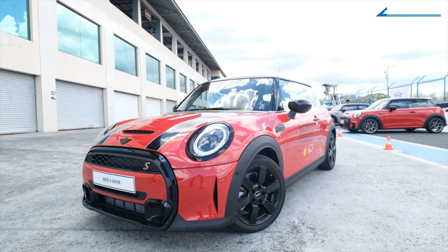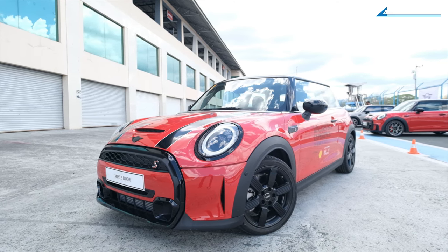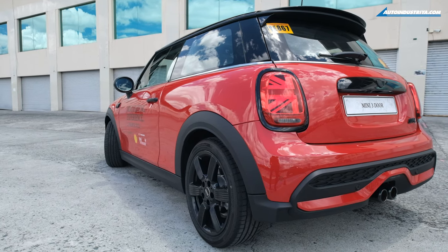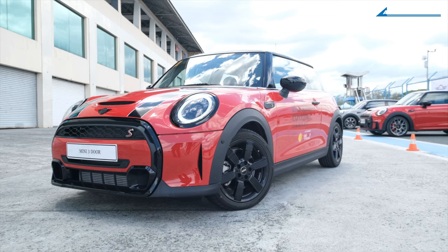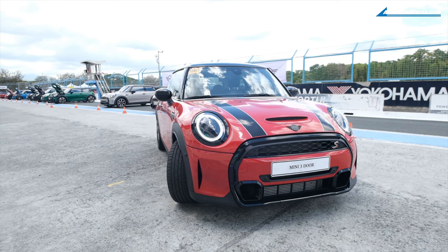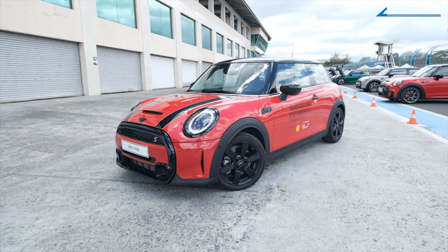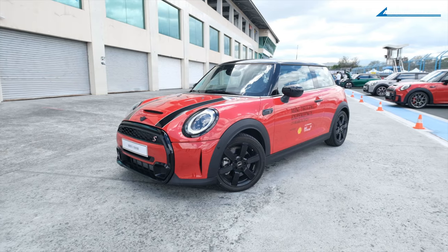The Mini Cooper S isn't an all-new car. It's been around for a decade and Mini has been updating it over the years, the last update being in 2021. Not that they need to, because the Cooper 3-door has that retro-modern aesthetic that never goes out of style. Think FJ Cruiser or 911 — it's the same thing with Cooper.